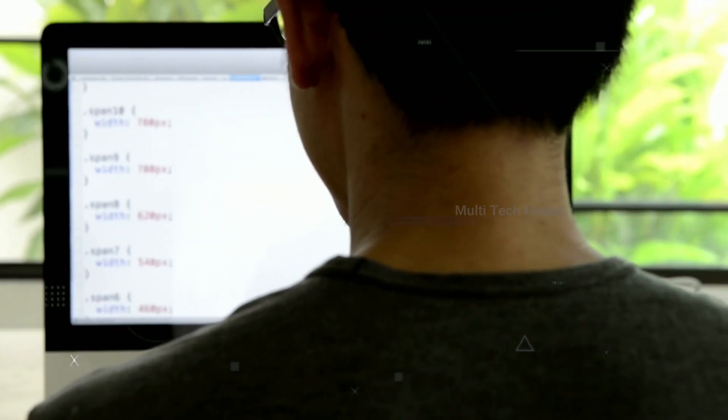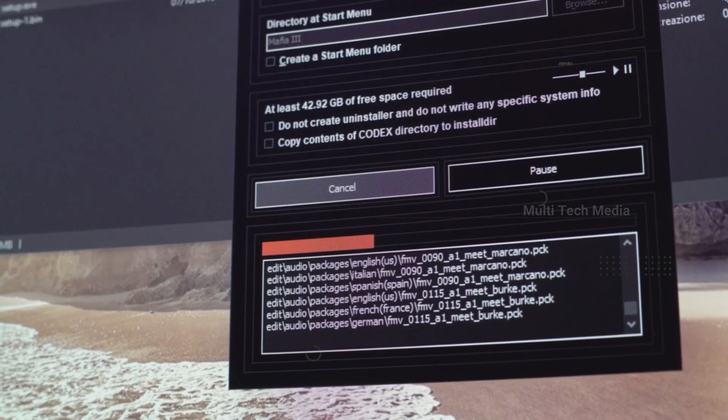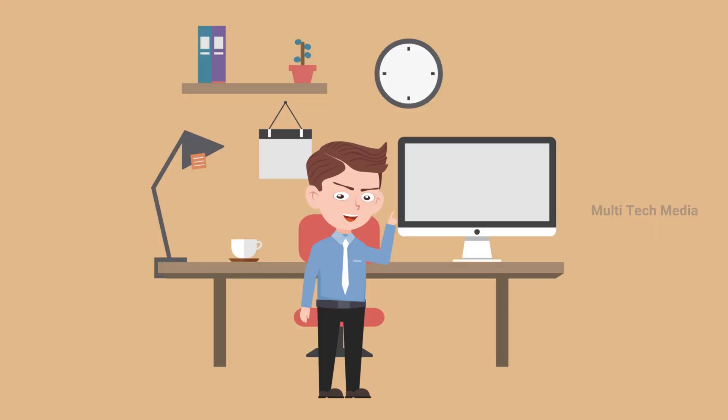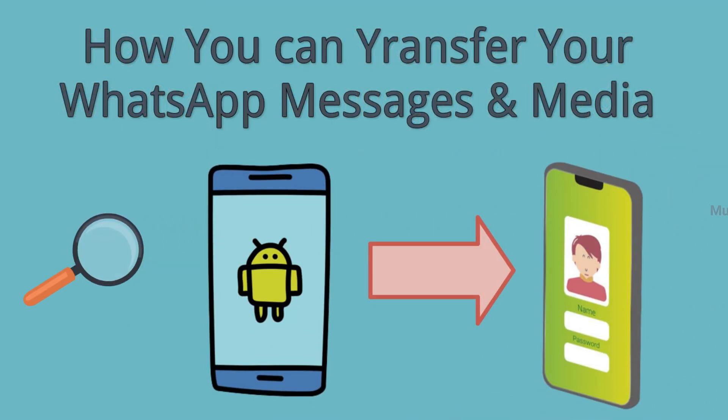If you are someone who has been looking for a solution to this problem and relying on paid tools to move your precious chats, well, not anymore. In this video, we will explain how you can transfer your WhatsApp messages and media from Android to iPhone with ease.